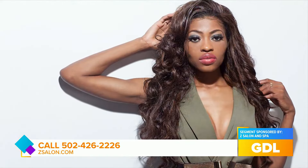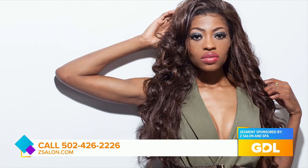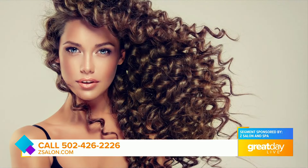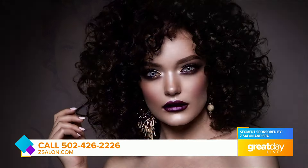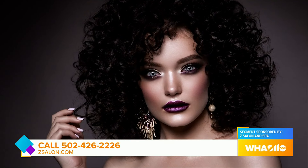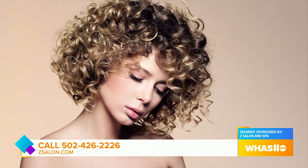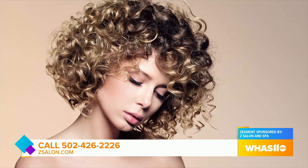What is the maintenance like after you have a perm? The day-to-day maintenance is basically the same as for straight hair. You do need to use products that are created for perms — shampoo, conditioner, things like that. Moisturizing is going to be your best friend. You need gels that will provide the hold for the curl throughout the day.